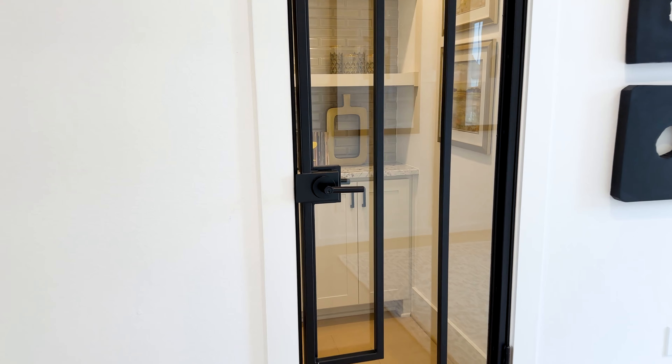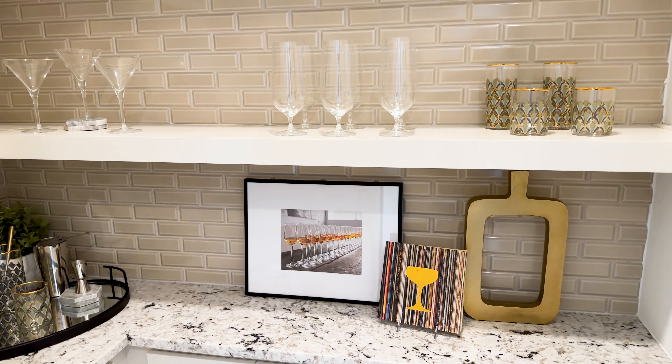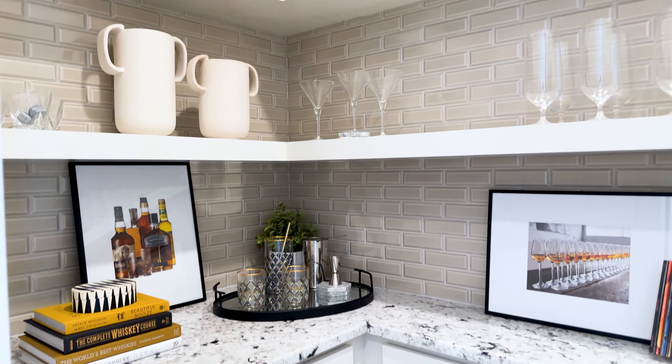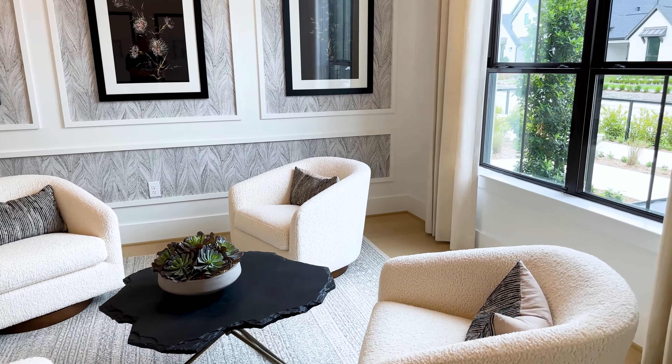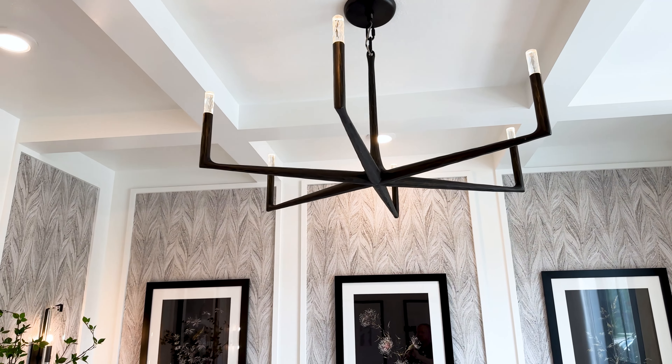They utilize the space in a really brilliant way with floating shelves, tile work, and lower cabinets. What a great cocktail bar area with this wrought iron door — it's super unique. This office area or sitting area is another blank palette, had they not inlaid this beautiful wallpaper in the inserts.